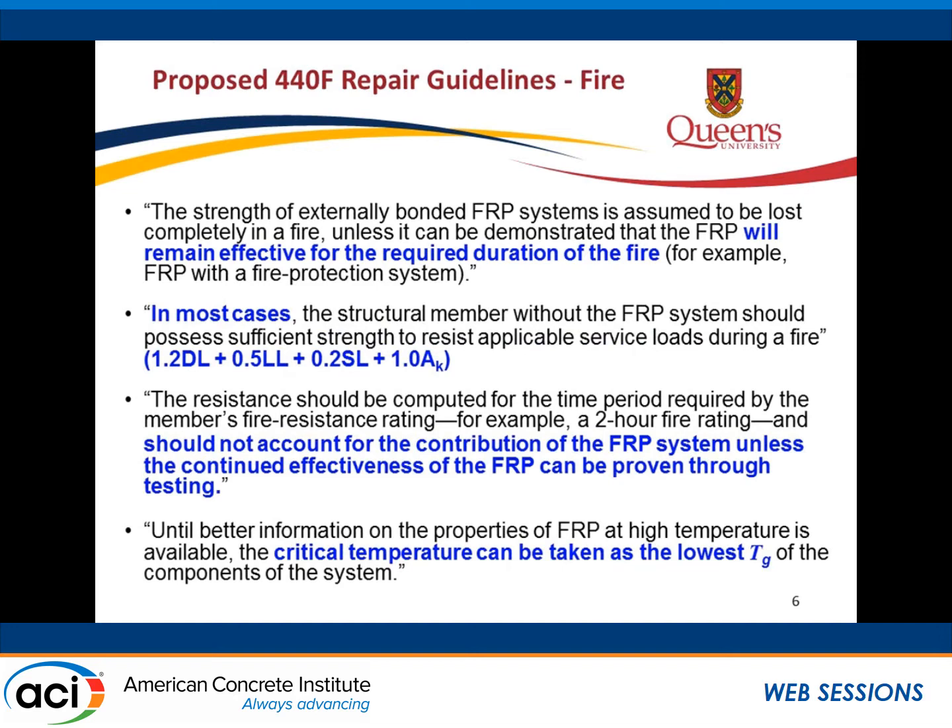Some of the changes we're talking about: we moved away a little from the discussion about critical temperature and instead emphasize that you have to demonstrate the FRP can remain effective if you're going to use it at all in fire endurance. The other big departure we're suggesting is changing the loads to be consistent with those of ASCE — an increased dead load combination but a lower live load combination. If you want to use any FRP contribution, you have to show that effectiveness through testing, though it still mentions this lowest Tg.